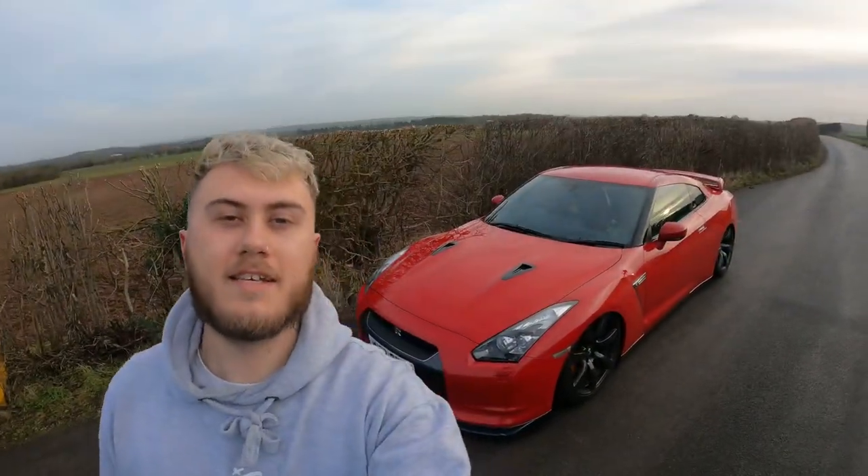Welcome back to my channel — this is my second video, doing a little vlog type thing. Today we're going to be looking at something I quickly featured at the end of my last YouTube video. I was going to do a full review somewhere nicer but today it is what it is — I've just found somewhere in the middle of absolutely nowhere. So today we're going to be looking at my Nissan GTR.